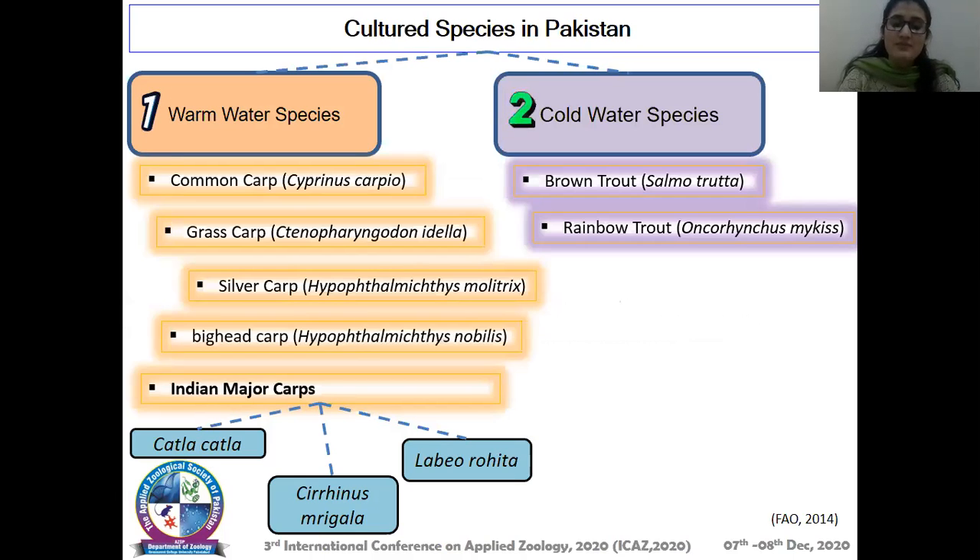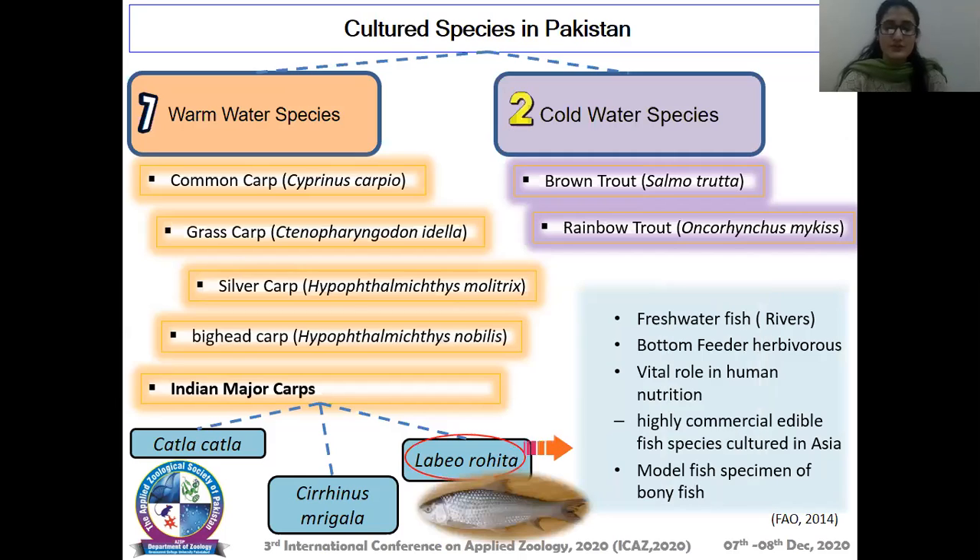Indian major carps are very important for their economic value as well as for human nutrition. These include Catla catla, Cirrhinus mrigala, and Labeo rohita. Labeo rohita is a freshwater fish, also known as the riverine fish. It is a bottom-feeding herbivore with a vital role in human nutrition and is a highly commercial edible fish species cultured in Asia. It is considered a model specimen of bony fishes.